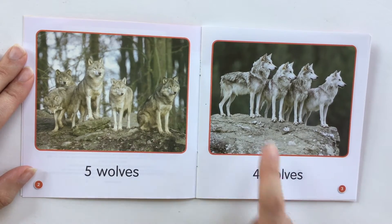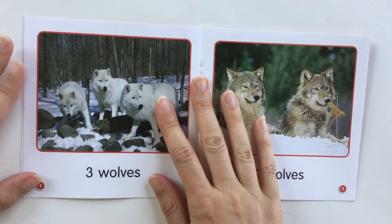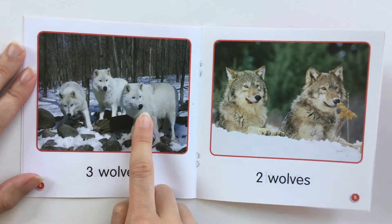Four wolves. One, two, three, four. Three wolves. One, two, three.